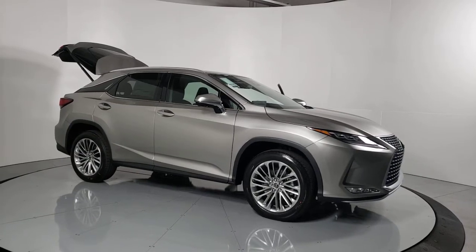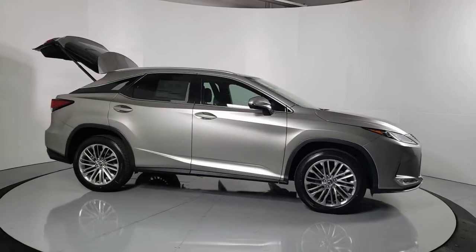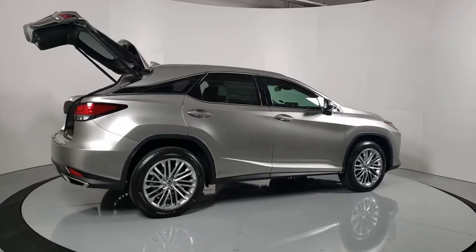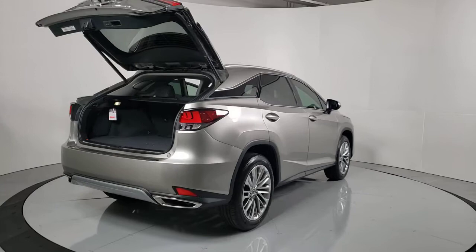Picture yourself in the 2021 Lexus RX. Be a style leader in this captivating RX. Behind its bold looks lies a premium interior loaded with a suite of advanced safety and infotainment tech to help you make the most of each journey.